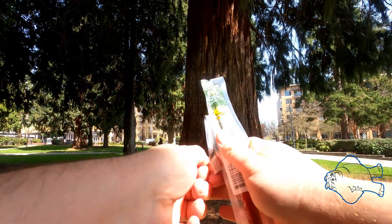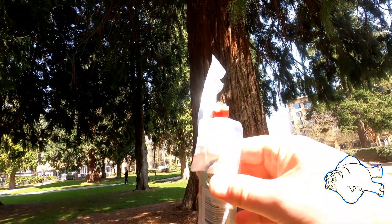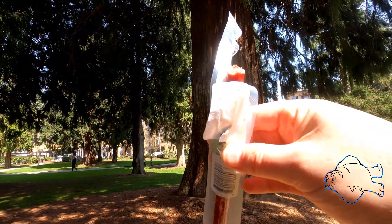Looks like a meat stick. Smells smoky. It's a little spicy.